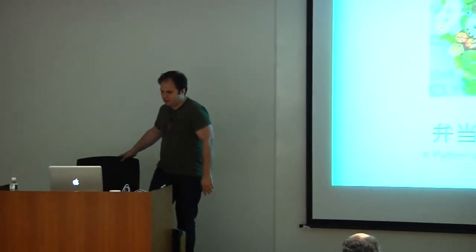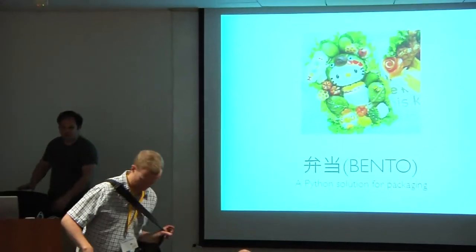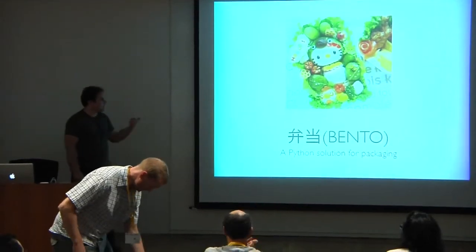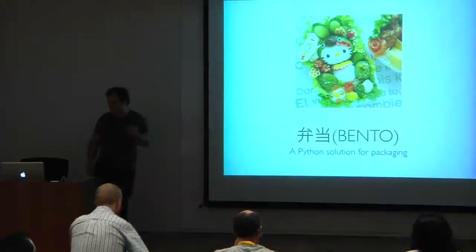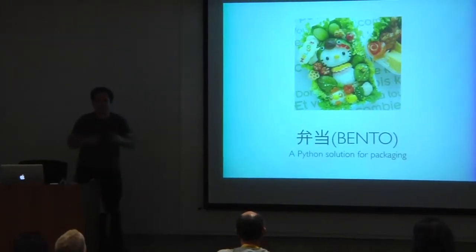Good afternoon, everyone. Thank you for coming in. This afternoon I will be talking about something I've been working on for quite a while, which is a packaging solution for Python software I've called Bento. For Chinese-reading people, they can read the kanji. Bento is this famous small lunchbox used for food.